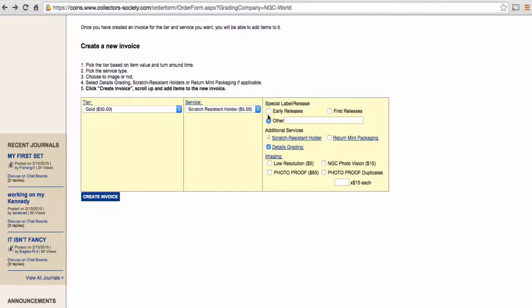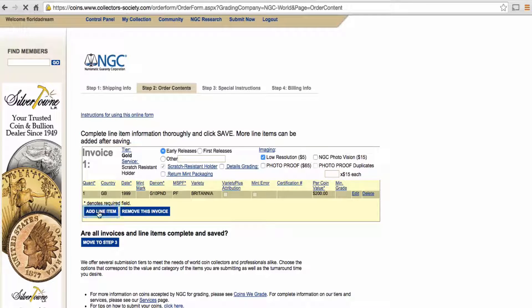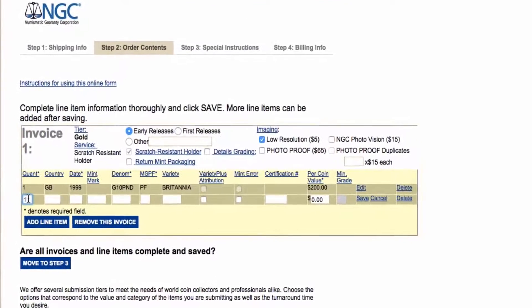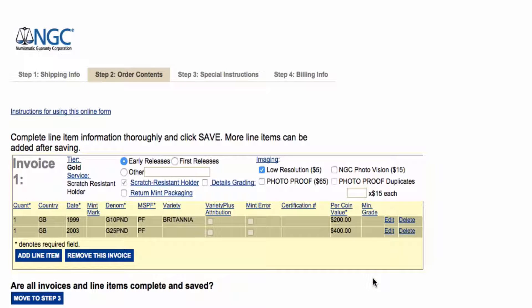NGC have quite a number of different grading schemes, and this shows the process of creating the invoice. You go onto the NGC site and you can add any number of coins within the same grading grade — in this case we're using the gold grade. You add them a line at a time, specifying the country, the date of the coin, the denomination, which you need to look up in the World Coin Census, whether it's PF for proof or MS for mint state, if there's a variety, and then save it. You can save any number of lines and coins, and those form the invoice which you then have to pay when you send your coins through to be graded.